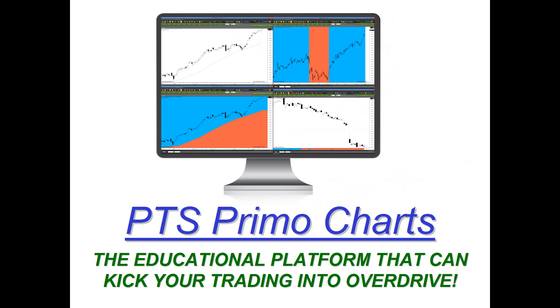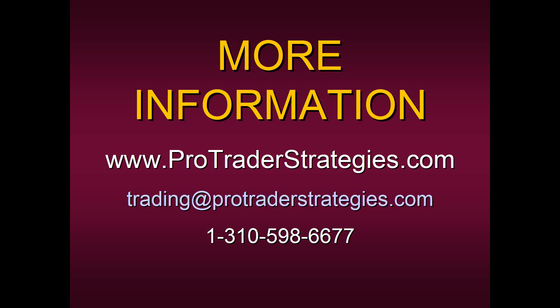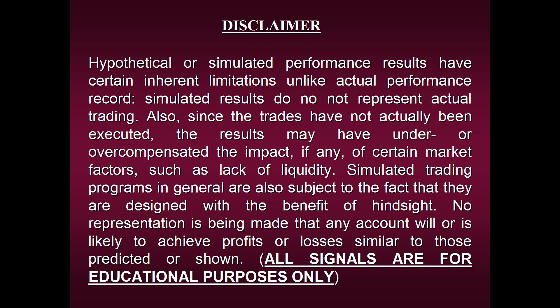This is the educational platform that can kick your trading into overdrive. For more information, contact ProTrader Strategies. You can either email them or call them directly at area code 310-598-6677, or simply click on the link below for more information. As we take one look at our disclaimer here, I want to thank you for joining us today and I look forward to all of you becoming students of mine in the PET-D course.